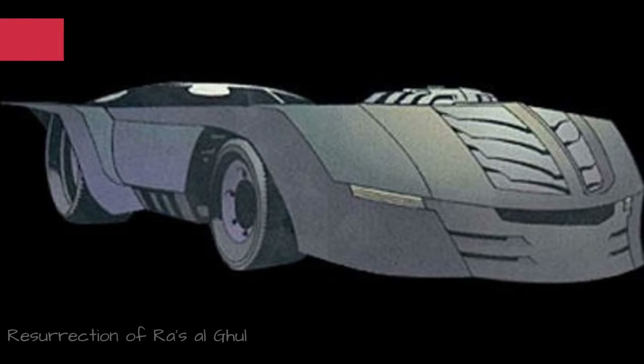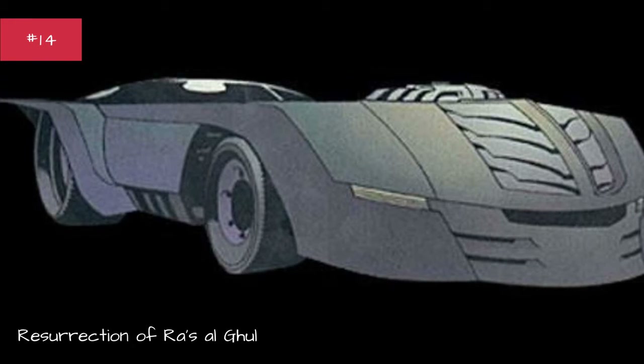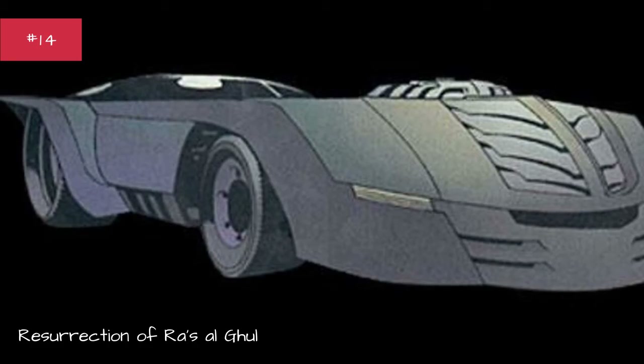Resurrection of Roz Valgoa. First appearance: Detective Comics #840. Designed by Dustin Nguyen. Base car: none. Years used: 2008.